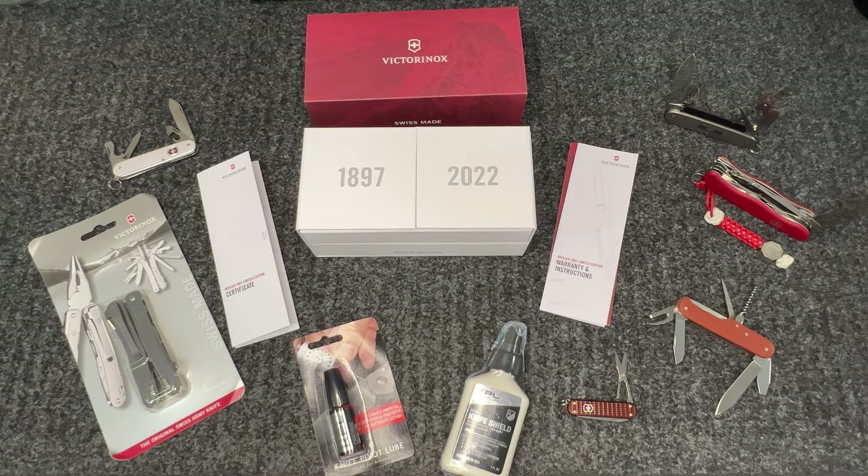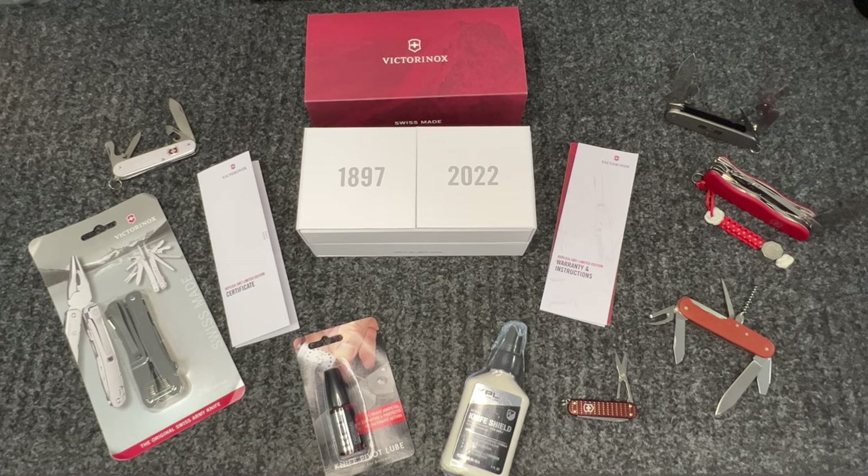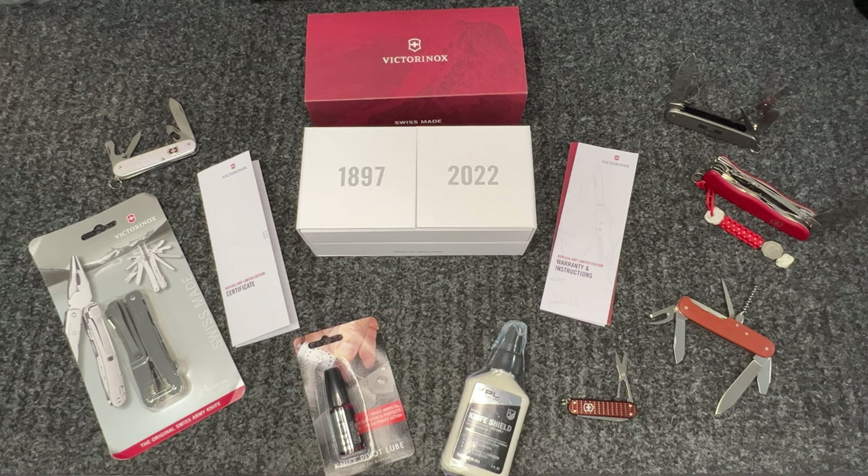Hey guys, Dean from Hellacious. Wanted to do a quick video - we had something special hit the store today. As you guys know, we started a business relationship with Swiss Army about two months ago. We were very impressed with the quality of the product, their customer service, and their overall passion behind what they make, so we decided to start carrying them.